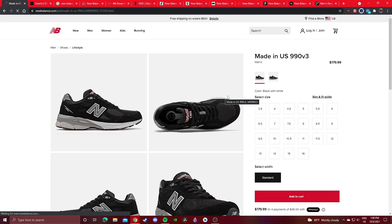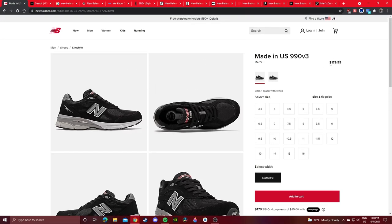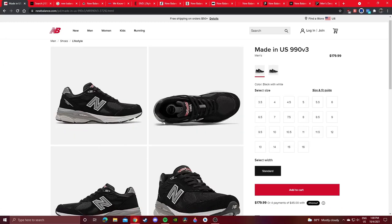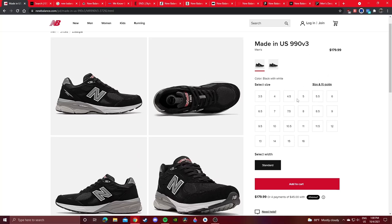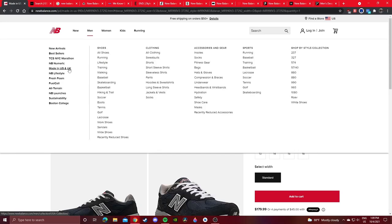This 990 V2 and V3 is really new — looks like an entire full-size run is still available. Only $180. To find this, just go to New Balance, click on Men, click on Lifestyle, scroll down, find what you want, and boom. The 990 V3s are really popular right now and it's nice to see a full-size run on NewBalance.com.